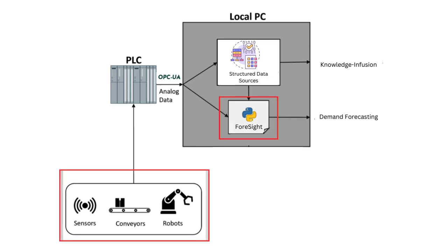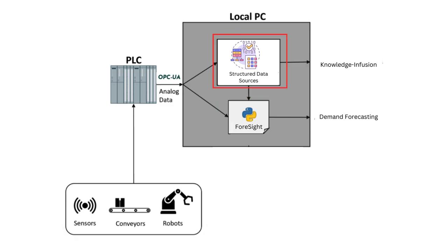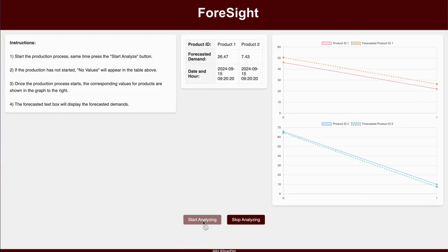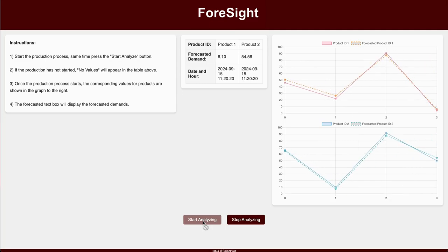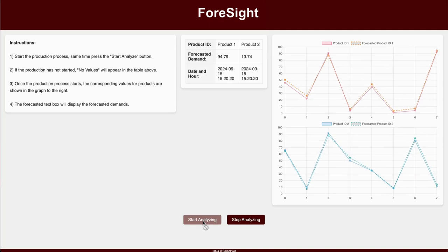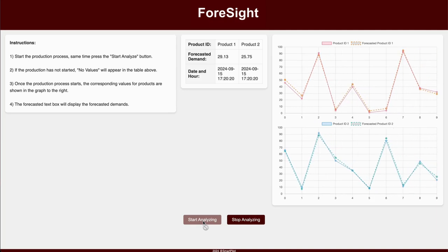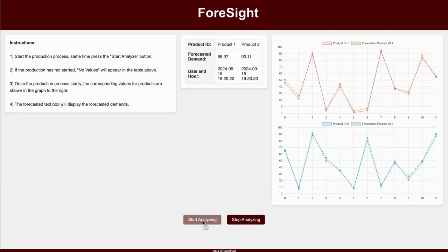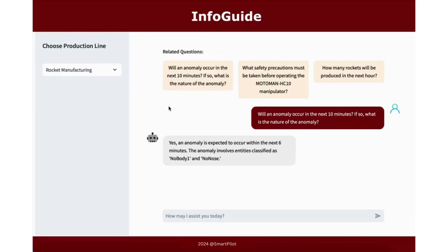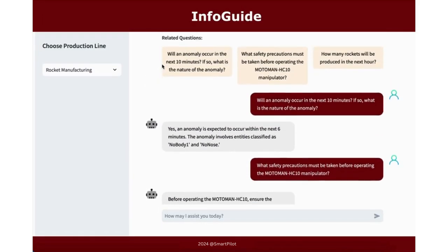The Foresight interface is also connected to the deployment server through an OPC UA server to retrieve real-time sensor data. It also retrieves external knowledge from several structured data sources. Once the production process begins, the Foresight interface displays real-time product demand by the hour and provides forecasts for demand in the upcoming hour.